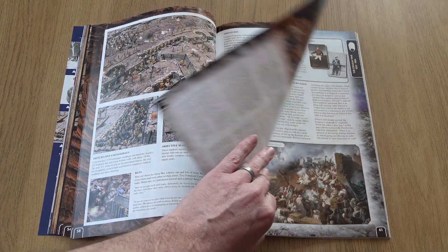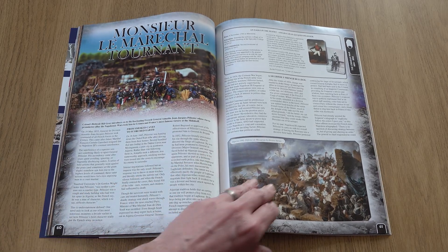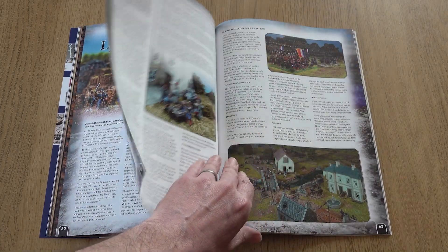Our next short article looks at the life and times of French General Jean-Jacques Palaisier and how to use this charismatic leader on the tabletop.